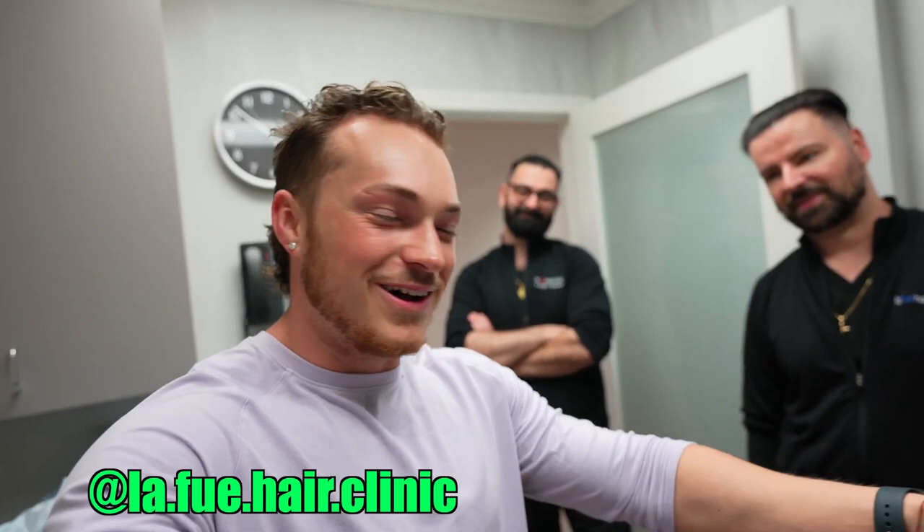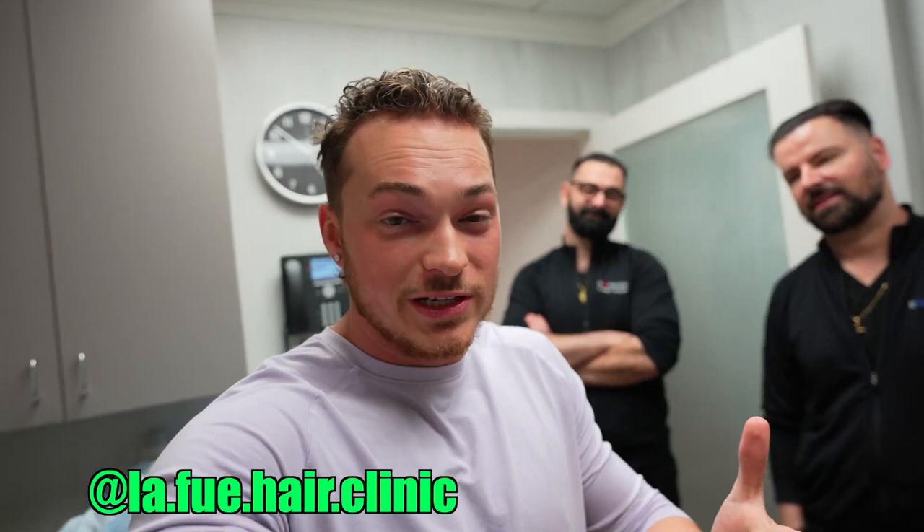And there we go — we are now officially done. Huge shoutout to LA FUE Hair Clinic; these guys are awesome. Thank you so much for letting my fiancée Julia and I come in — super grateful. If any of you need PRP done or maybe you want a hair transplant, these are the guys to go to. They've done amazing work for many people I'm friends with and all their hair looks great. Come check them out in Pasadena, California — I'll leave their Instagram tagged in the description below.